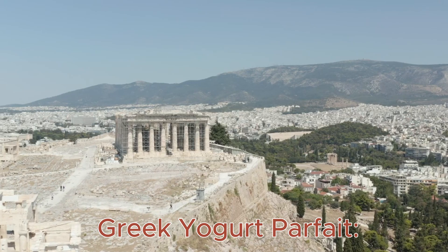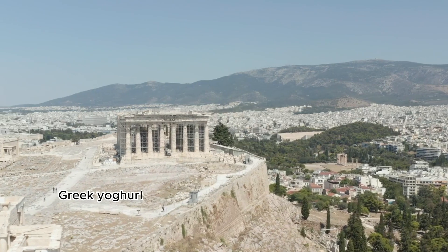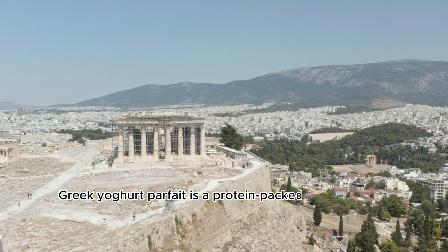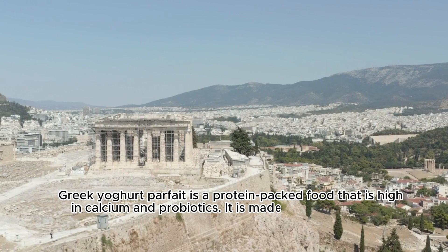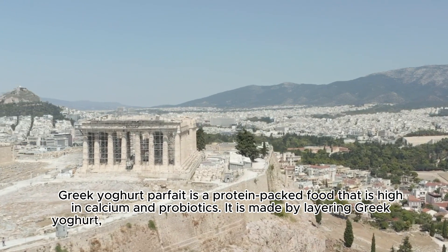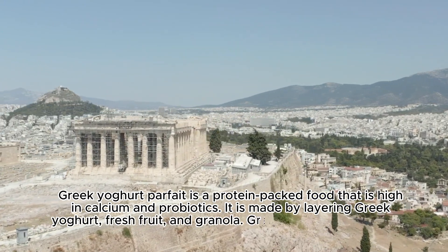Greek Yogurt Parfait: Greek yogurt parfait is a protein-packed food that is high in calcium and probiotics. It is made by layering Greek yogurt, fresh fruit, and granola.